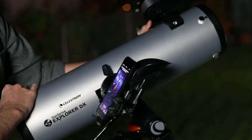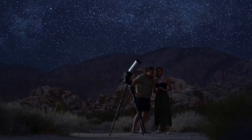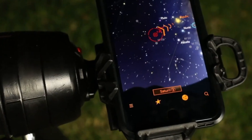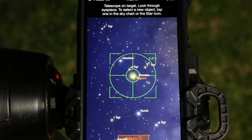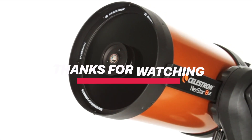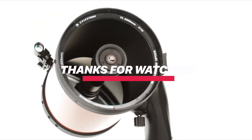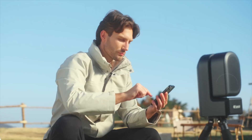So whether you're chasing Mars at midnight or just want to impress your friends with a close-up of Saturn's rings, these beginner-friendly telescopes bring the universe to your backyard. No rocket science required. Hit like if your curiosity's been sparked. Check the description for links and specs. And subscribe for more gear that makes space feel a little closer. Got a favorite? Drop it in the comments — I want to know what you're aiming at.